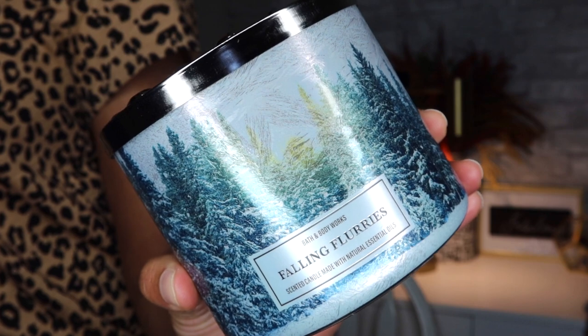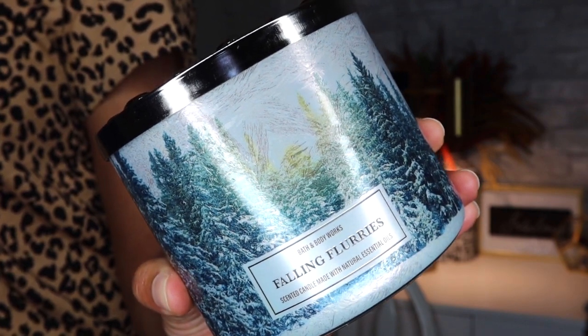The next one I got online is this one here, and this is Falling Flurries. I love the design on these packagings — they're so pretty. Now, this one smells good. It kind of smells like a car air freshener smell. The fragrance notes are Frozen Thyme, Fresh Eucalyptus, Ripe Pear, Sandalwood with Natural Essential Oils. This one is very, very fragrant — just like the other one. It smells like a really strong perfume.